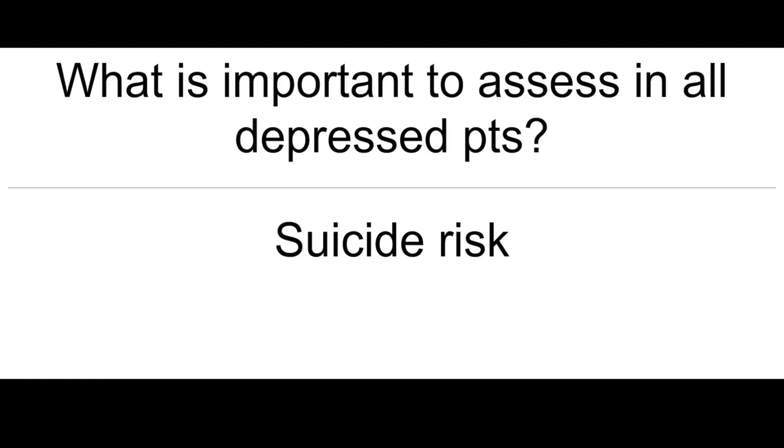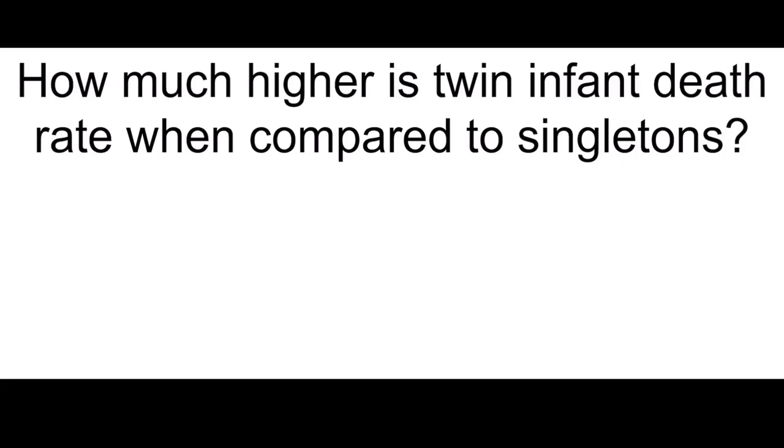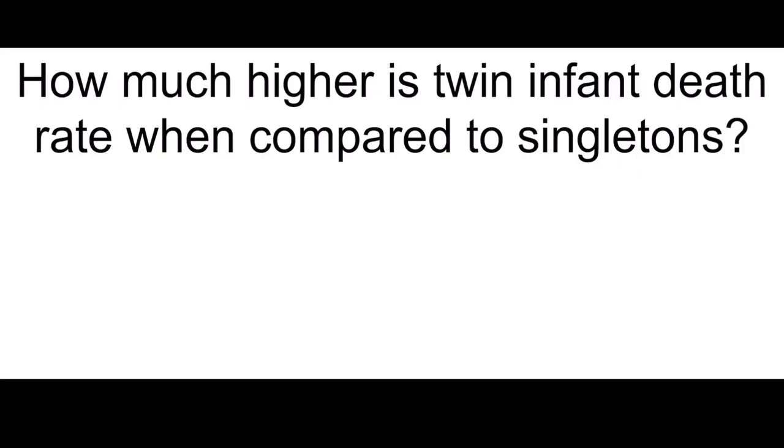What is most important to assess in all depressed patients? Suicide risk. What are the most common sites of birth defects with diabetes mellitus? Spine and heart. How much higher is twin infant death rate when compared to singletons? Five times.